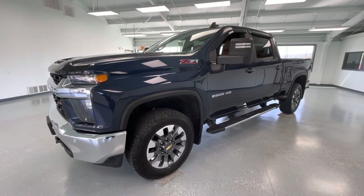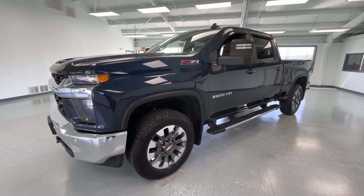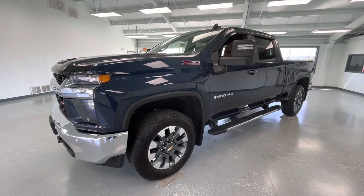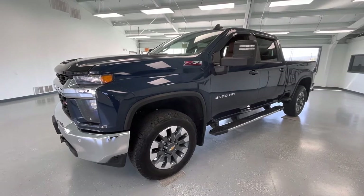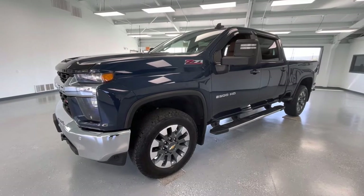Hey y'all, it's Morgan from All Things Automotive. Today we're going to be looking at a 2022 Chevrolet Silverado 2500 HD LT in a blue exterior. I would like to mention this vehicle does have a clean Carfax with one previous owner. We're going to walk around and show you some features, advantages, and benefits of owning this gorgeous vehicle.